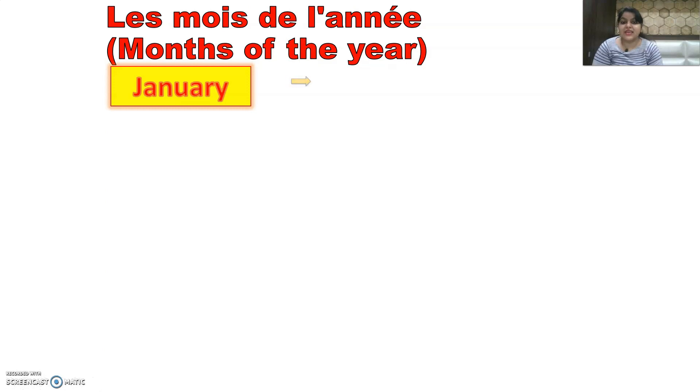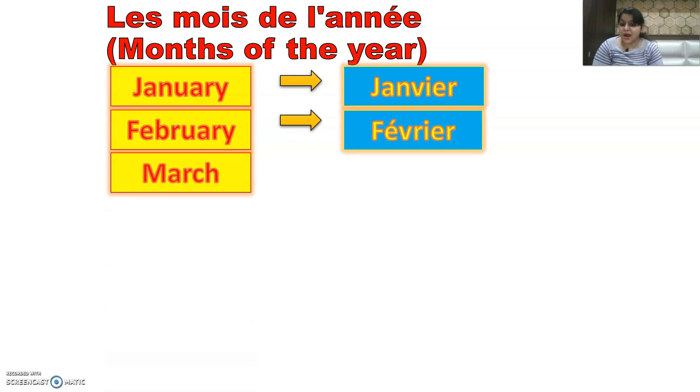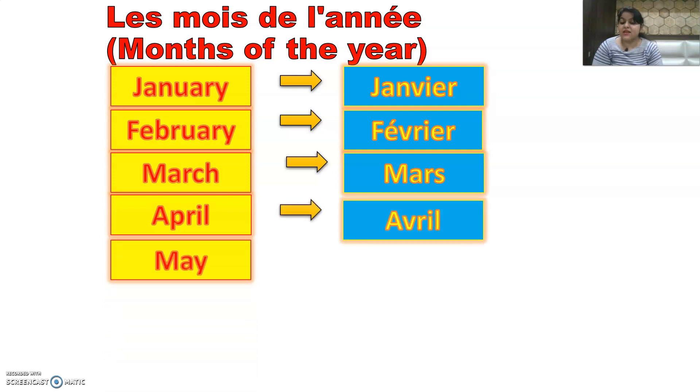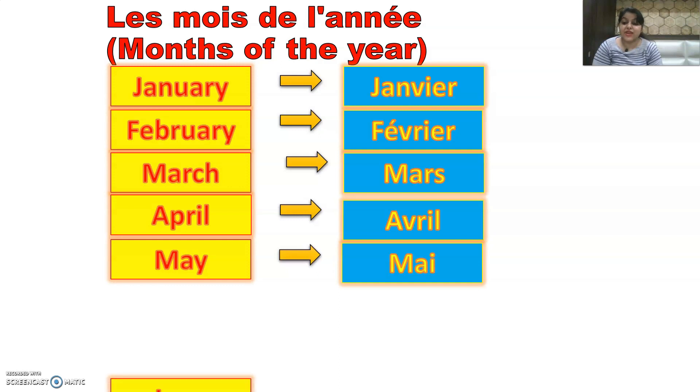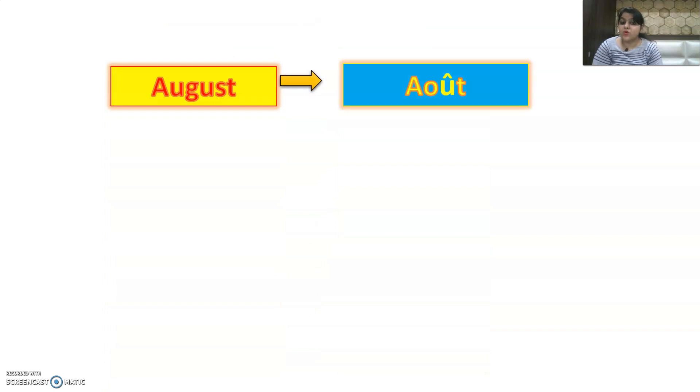January is Janvier. February is Février. March is Mars. April is Avril. May is Mai — the spelling is different but similar. June is Juin. July is Juillet. August is Août.